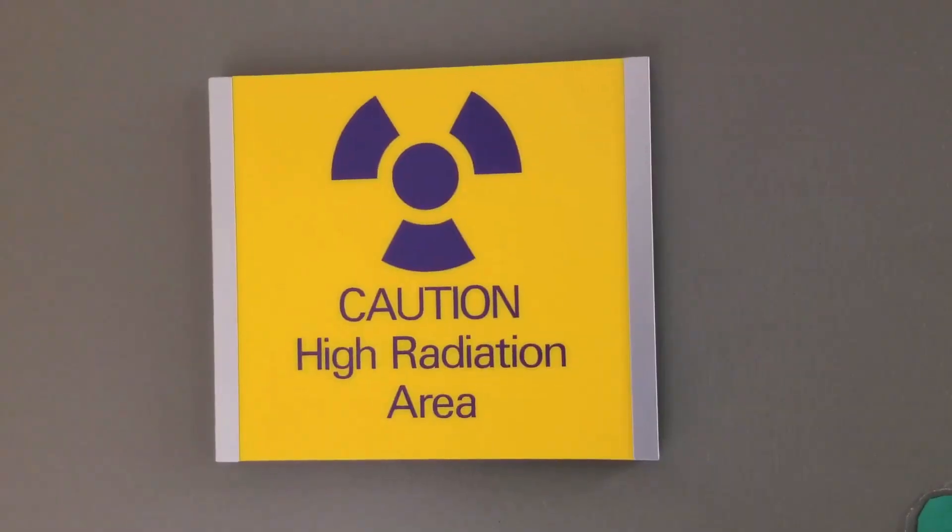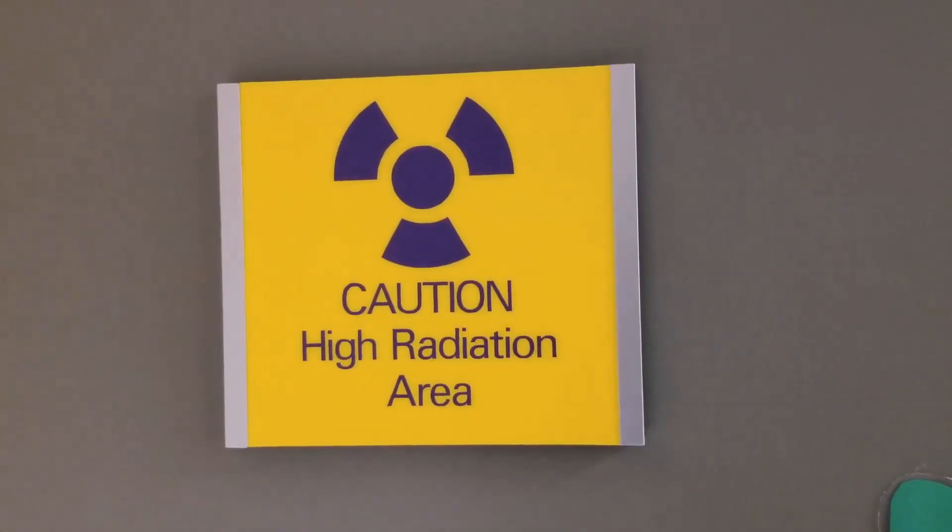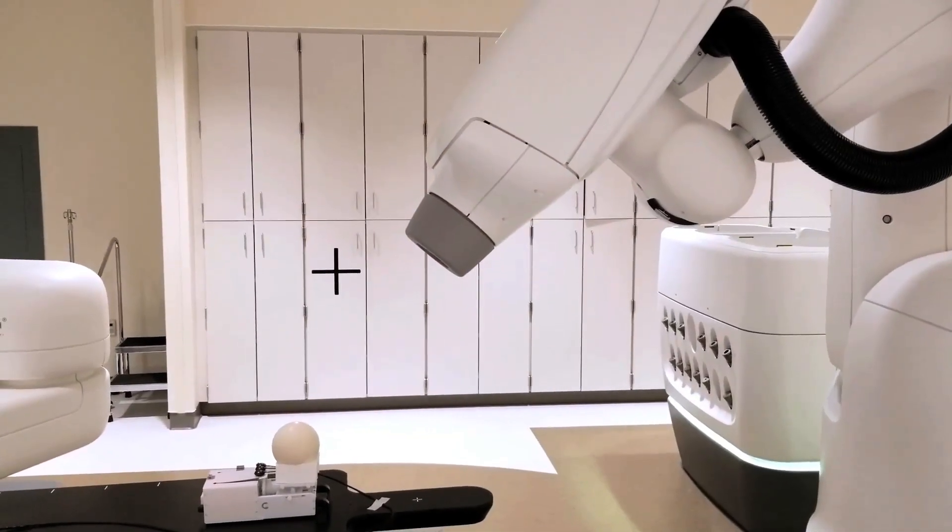CyberKnife is a radiation machine mounted on a robot, and that has advantages for the radiation oncologist. It allows us to deliver very precise radiation because it can get into positions that other radiation machines may not be able to get into.